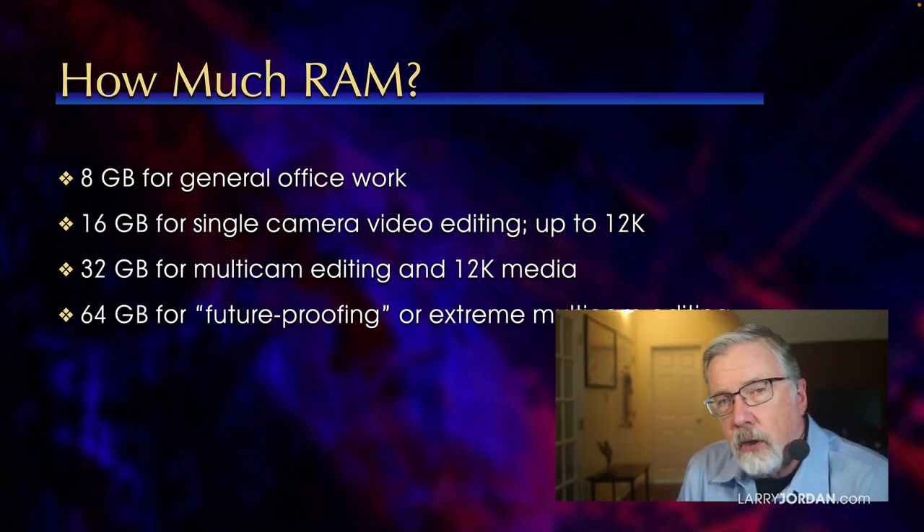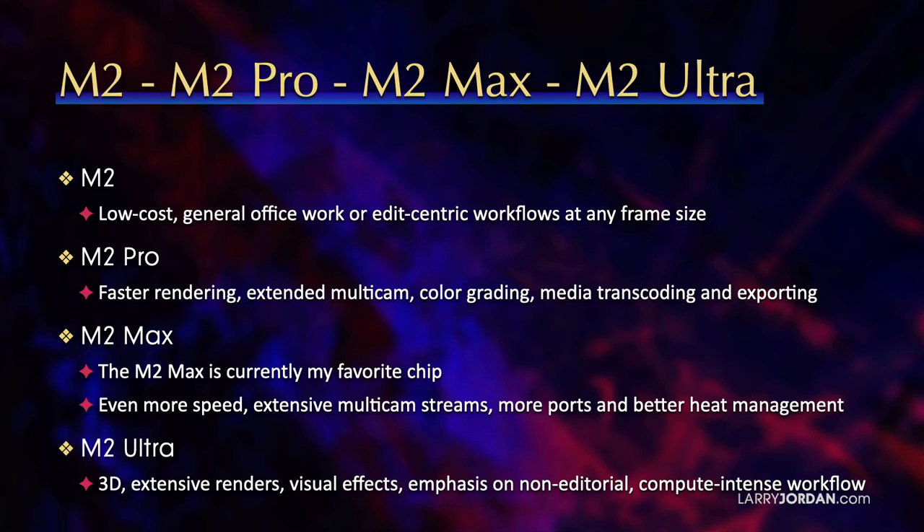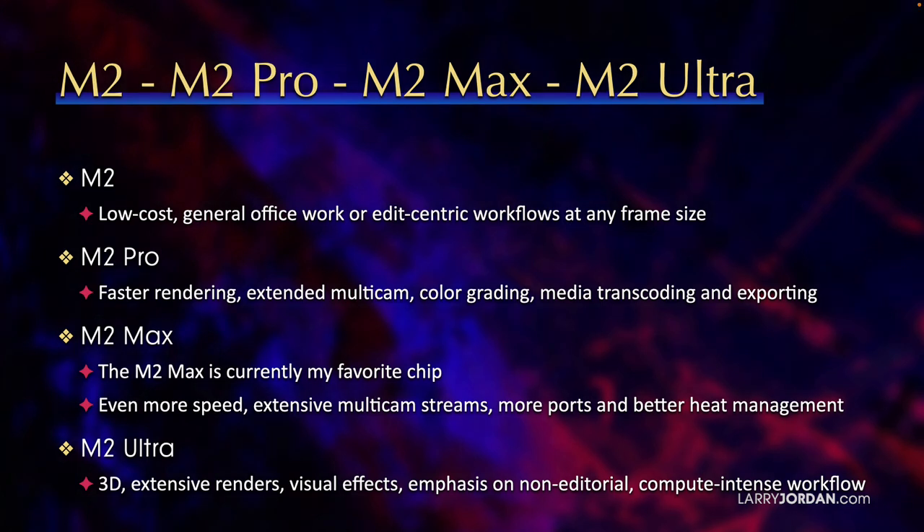Say, with 20 streams of 4K or more, 64GB is going to be a big help. Between the four chips — the M2, the M2 Pro, the M2 Max, and the M2 Ultra — the M2 is low cost and great for general office work or edit-centric workflows at any frame size.